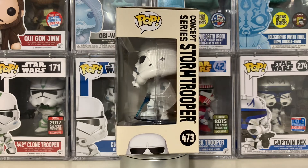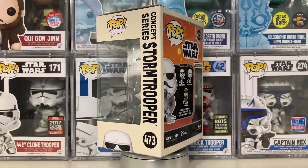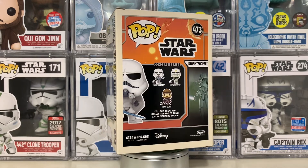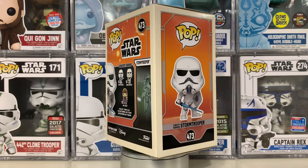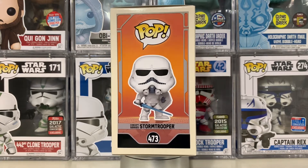I'm so happy to get this pop, I just think it looks awesome, and as someone who really likes all things Stormtroopers and the Empire, I had to get this one. Even though it's not biblically correct to the Star Wars universe, it's still a great design, and we're at number 473 in the Star Wars lineup.